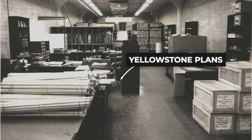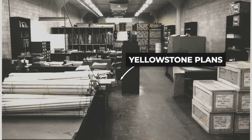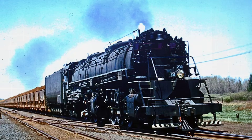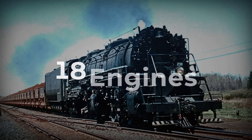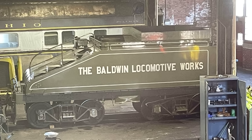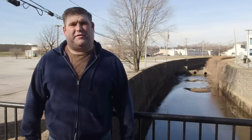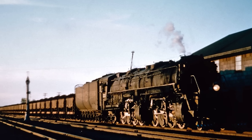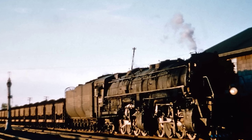Baldwin's engineers crafted it to meet the demands of Minnesota's Iron Range, where the DM and IR hauled more iron ore than almost any railroad in the country. The M4 was not a mass market machine. Only 18 were built, delivered in two batches — eight in 1941 and ten more in 1943 — each one rolling out of Baldwin's Philadelphia shops under wartime urgency, destined for a railroad most Americans would never see.